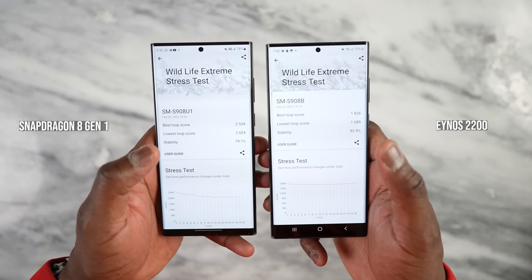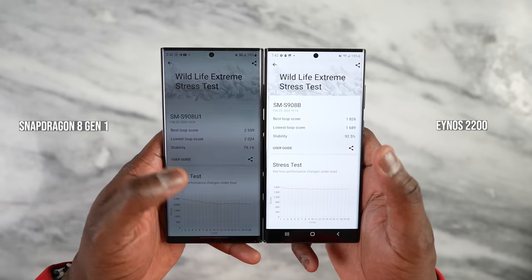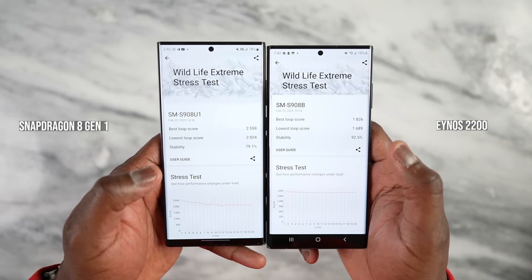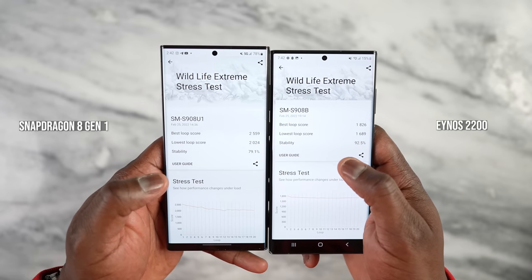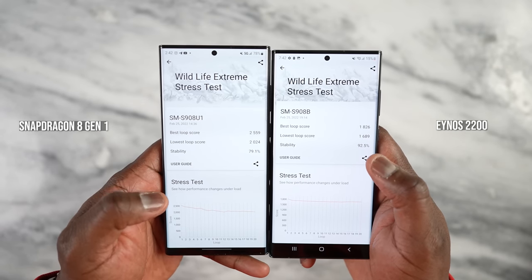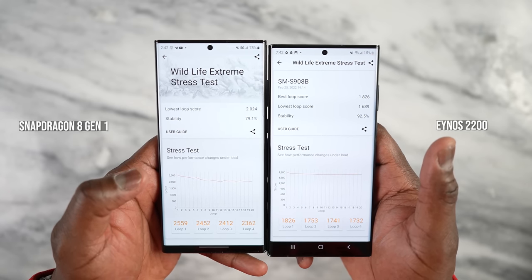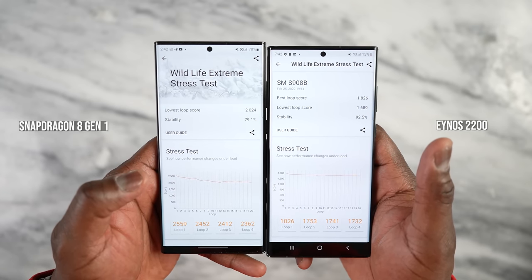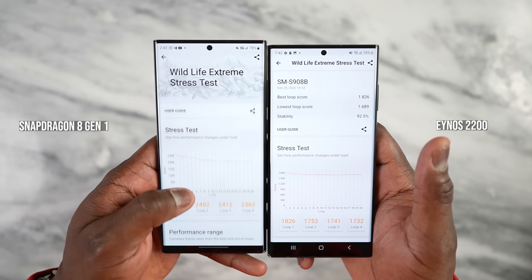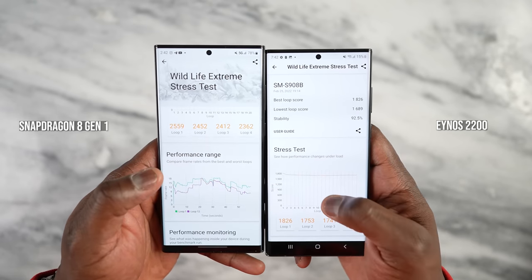This is the 3D Mark Wildlife Extreme stress test. When you look at it, the stability differences are quite varied — 92.5% on Exynos versus 79.1% on Snapdragon — but Snapdragon has better loop scores, much higher at 2,559 compared to 1,826. As you can see with the loop stress test, it is more steady on the Exynos, but much higher and still steadier on the Snapdragon.